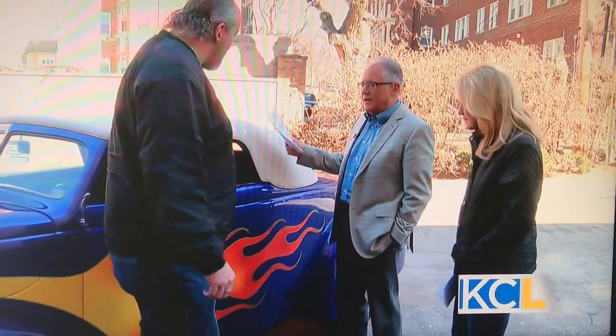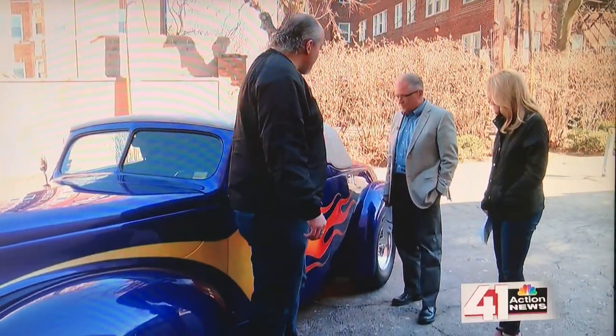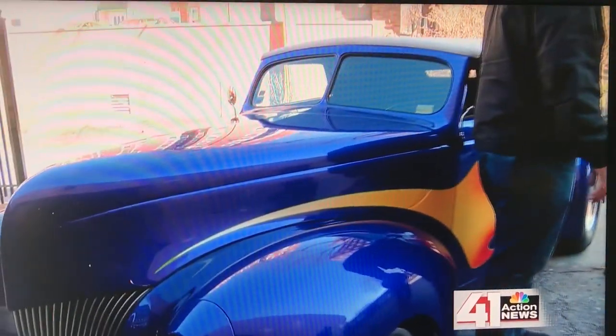Classic cars. Jason Slover of the Kansas City Automotive Museum is here to tell us about this beauty he brought today. We brought a 1939 Ford convertible, a little bit of a hot rod slash custom with the flames. It's been chopped, the running boards have been removed — just a combination of a couple of different styles.